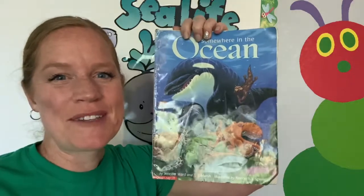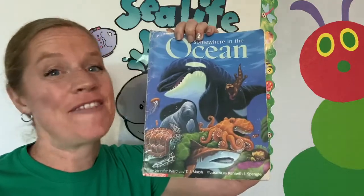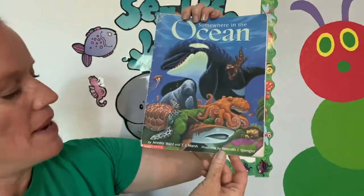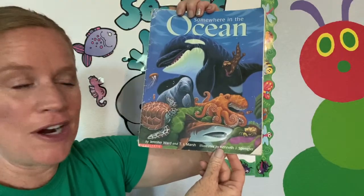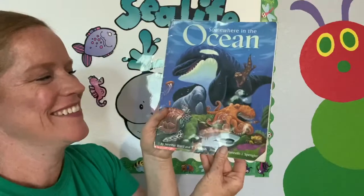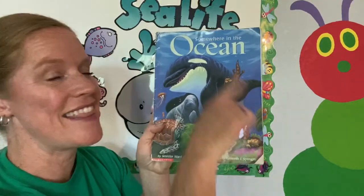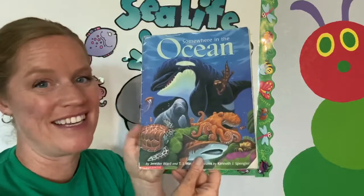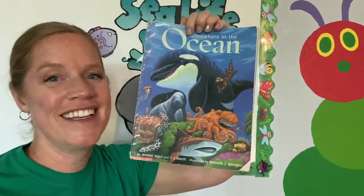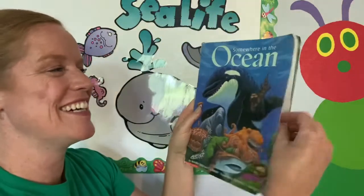Hi boys and girls, welcome to Reading Adventures. I'm Miss Kim and today we are reading one of my favorite stories, Somewhere in the Ocean, by Jennifer Ward and T.J. Marsh, illustrated by Kenneth J. Spangler. This is a story I read to my boys when they were little and they would help me find all the numbers. There are 10 numbers hiding, one on each page. Do you think you can help me find them today? Alright, let's go.